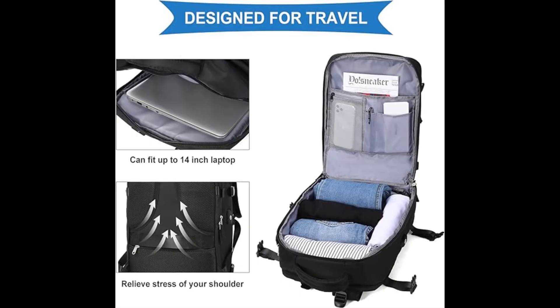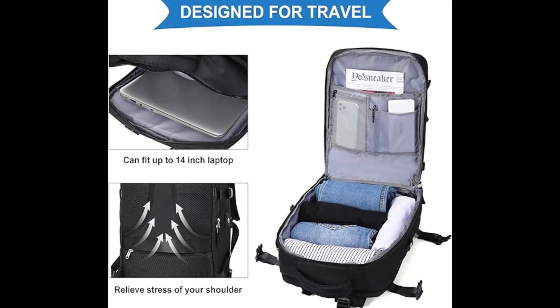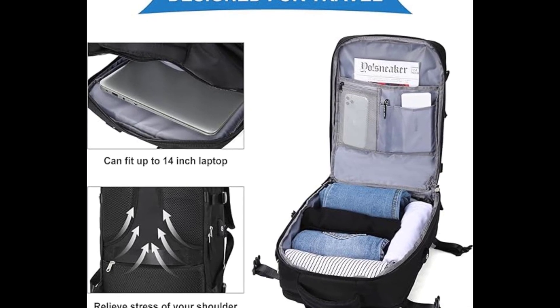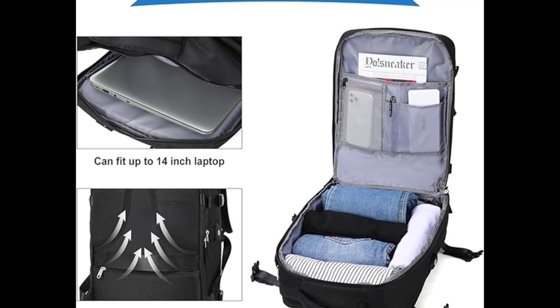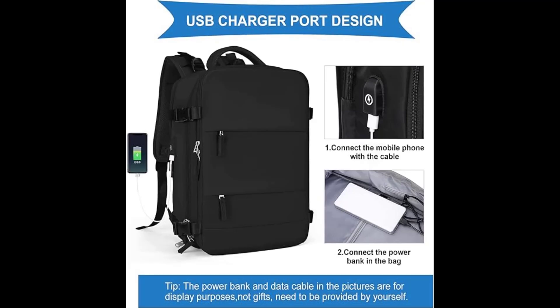Multifunctional day pack — hybrid backpack, duffle bag, shoulder bag, and travel bag conversion. It can be used in several different ways: as a work backpack, a spacious college backpack, a professional laptop backpack, or for daily use anywhere — including weekend getaways and occasional travel.